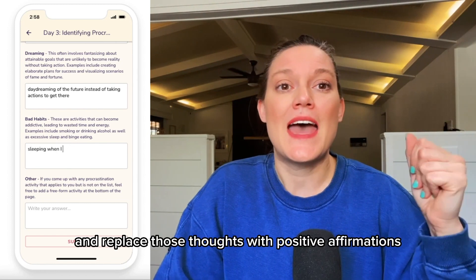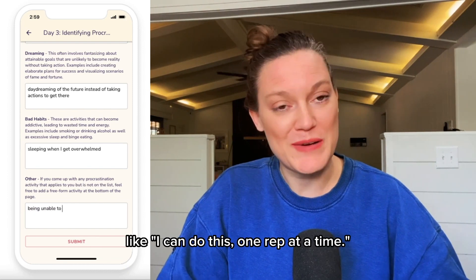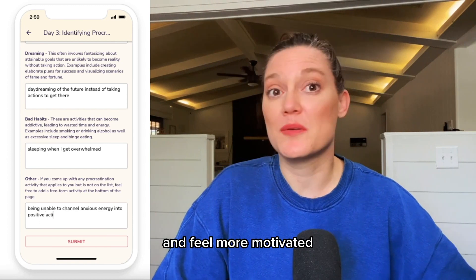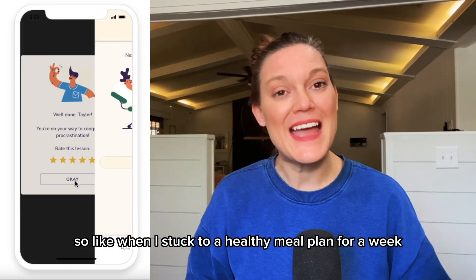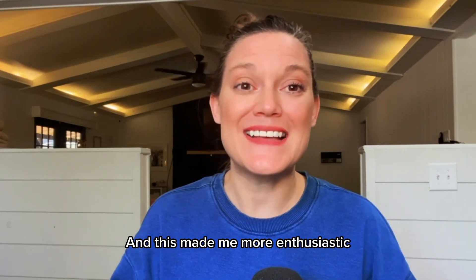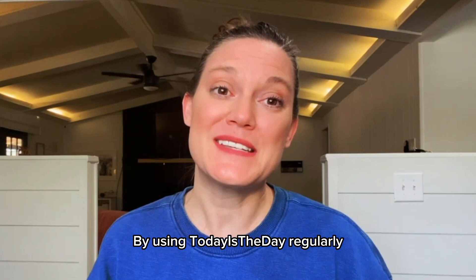I learned to replace those negative thoughts with positive affirmations like 'I can do this, one rep at a time.' It also provided easy-to-follow tips and helped me feel more motivated to reward myself when I achieved my goals. For example, when I stuck to a healthy meal plan for a week, I rewarded myself with a small movie night treat, which made me more enthusiastic about reaching my goals and helped me stay positive.